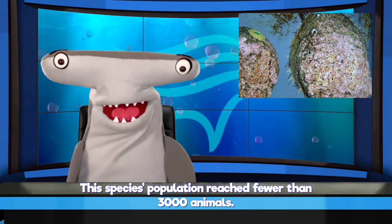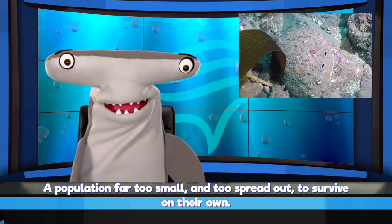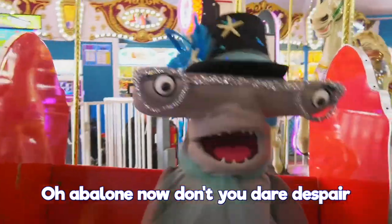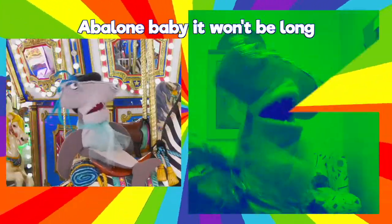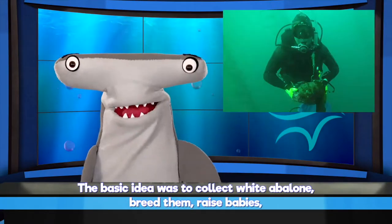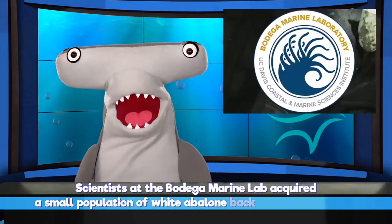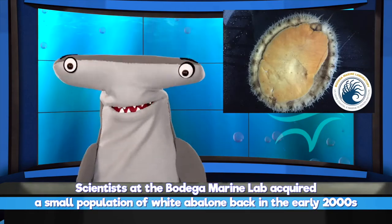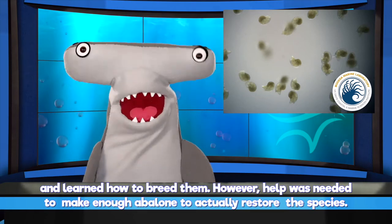This species population reached fewer than 3,000 animals — a population far too small and too spread out to survive on their own. But science came up with a way to help them. The basic idea was to collect white abalone, breed them, raise babies, and then release the babies into the wild. Scientists at the Bodega Marine Lab acquired a small population of white abalone back in the early 2000s and learned how to breed them. However, help was needed to make enough abalone to actually restore the species.